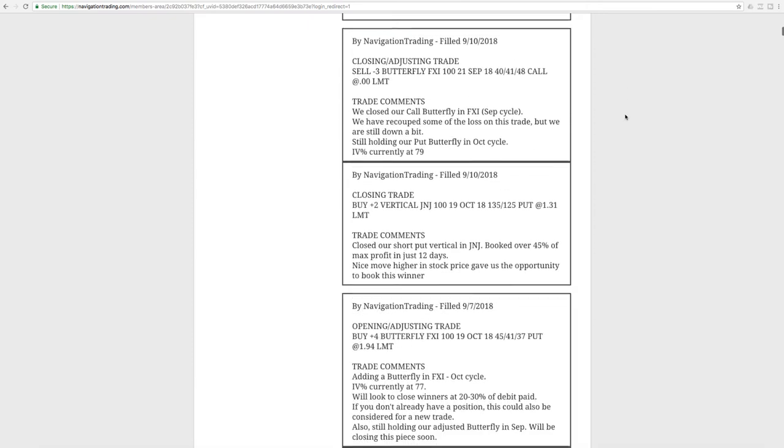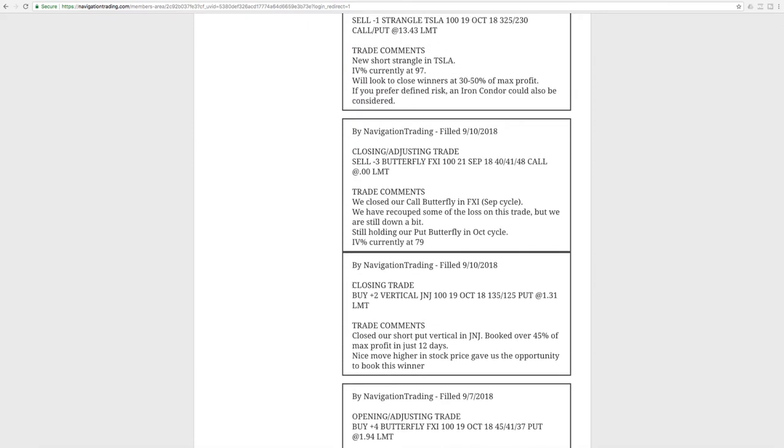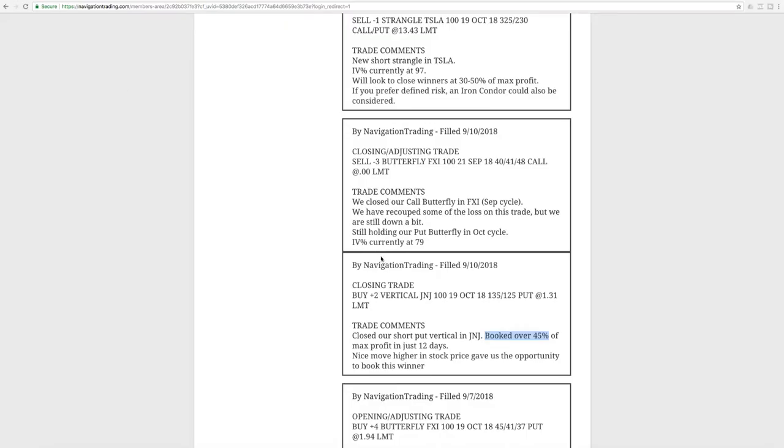The first trade on the 10th was a closing trade in Johnson & Johnson. We had a short put vertical, which we added to give us a little bit of long delta to help balance our portfolio. Twelve days later, we were able to book that for 45% of max profit. You can see on the chart there was an explosion higher in price, which gave us the chance to book that winner. Nice trade on J&J.